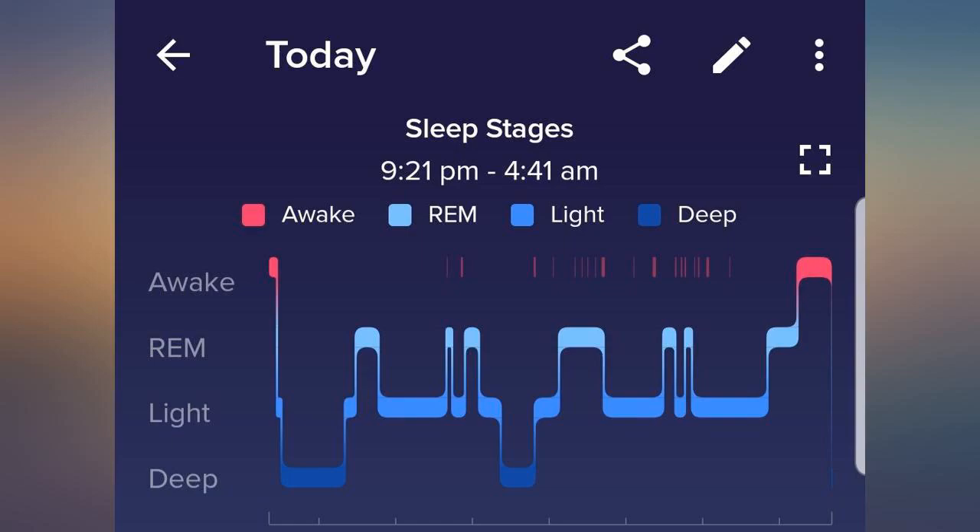I had surgery yesterday and needed to sleep on my back, and I woke up today feeling really good. Best mattress topper by far. Very high quality and great value for your money — it comes with a nice soft cover too.